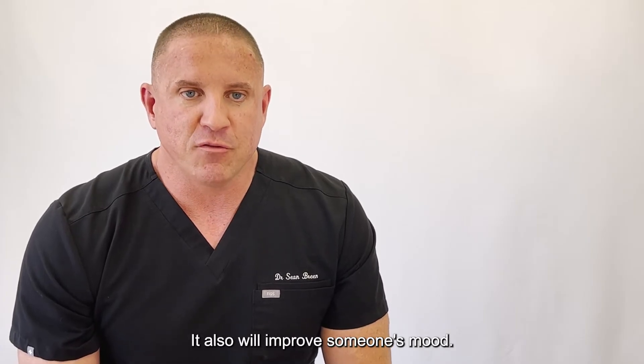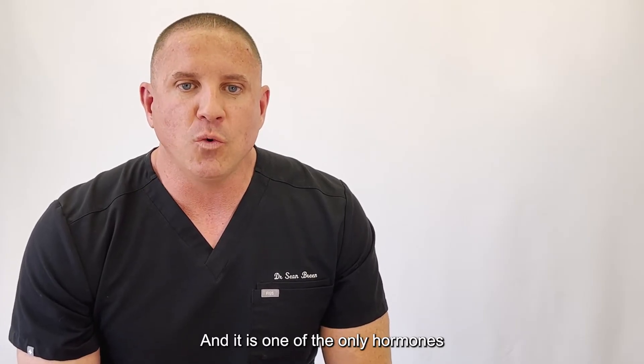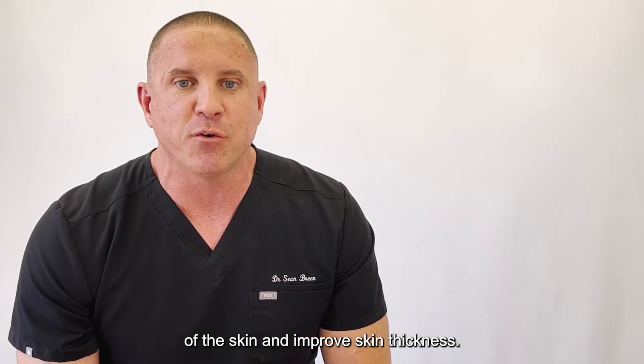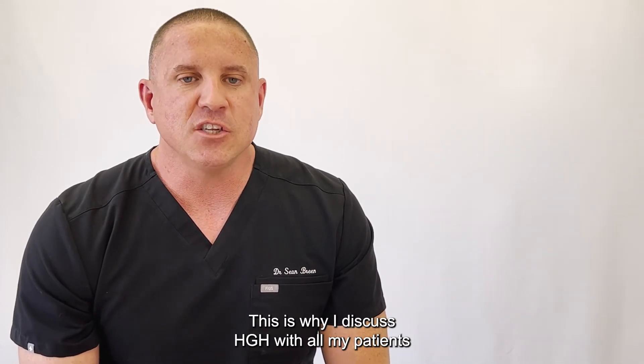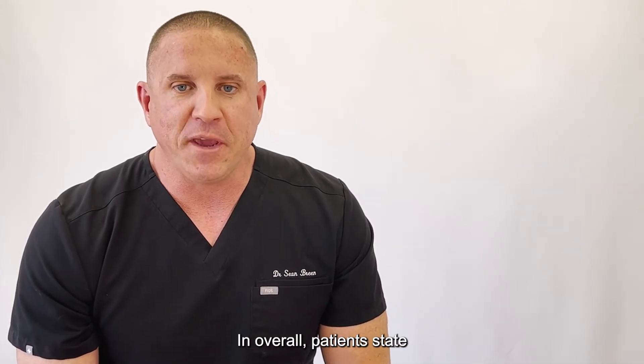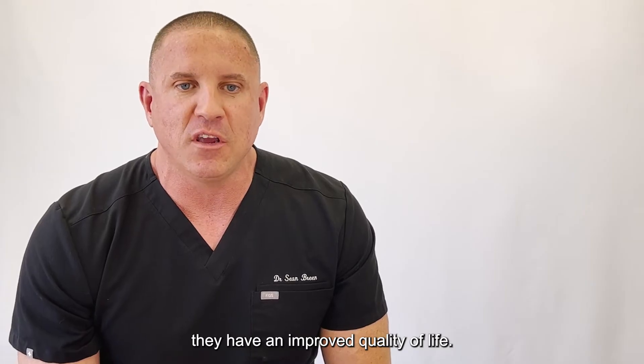It also will improve someone's mood, and it is one of the only hormones that will thicken the collagen and elastin layers of the skin and improve skin thickness. This is why I discuss HGH with all my patients in my practice, and overall, patients state they have an improved quality of life.